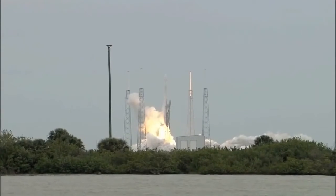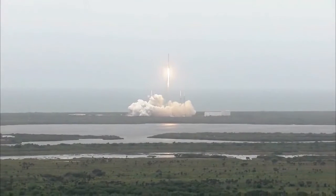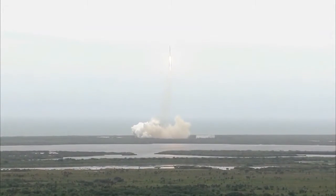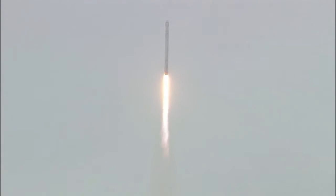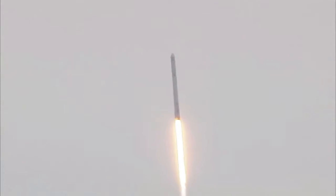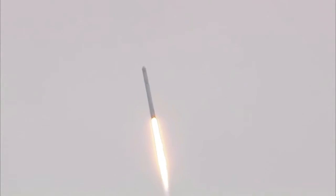And liftoff of the Falcon 9 rocket and Dragon. SpaceX 3 is underway. An American commercial spacecraft launching from U.S. soil makes a special delivery of new science and technology to the International Space Station. First stage propulsion is nominal. 35 seconds into flight. 45 seconds into the mission. At one minute and 13 seconds after liftoff, Falcon 9 will reach supersonic speed.